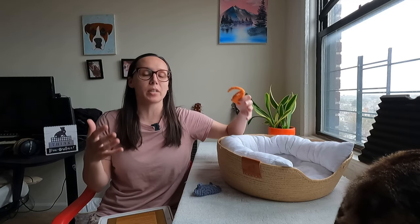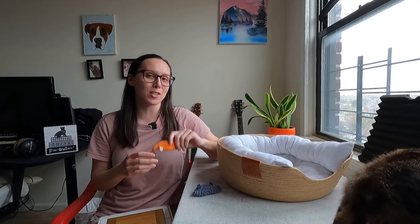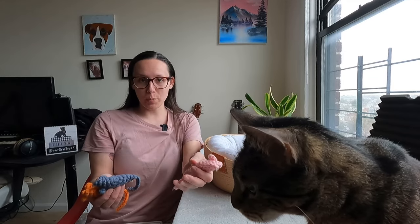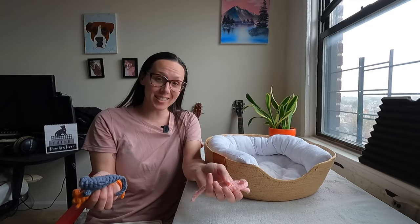A company called Friends of Normie found me while searching for eco-friendly, non-toxic, organic cat supplies. They found my website, reached out, and sent us some products to test and review. Friends of Normie did send me these products for free — thank you — and I also have a discount code for you so you can save 10%.